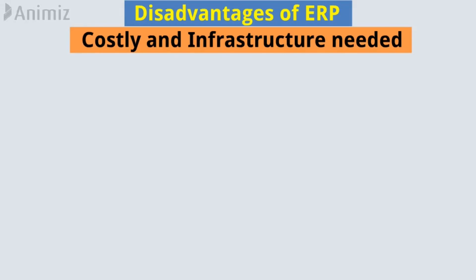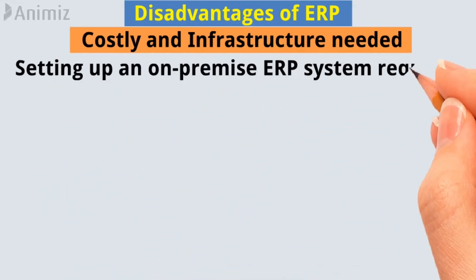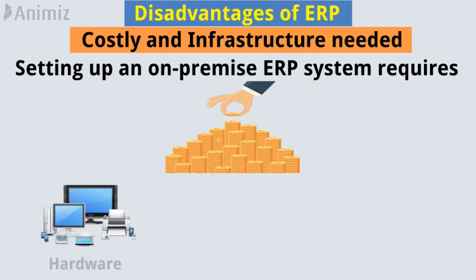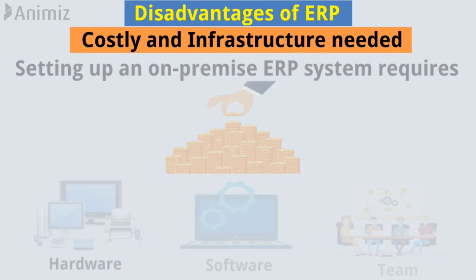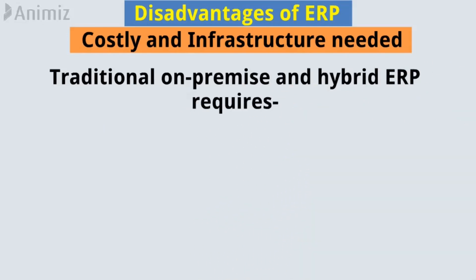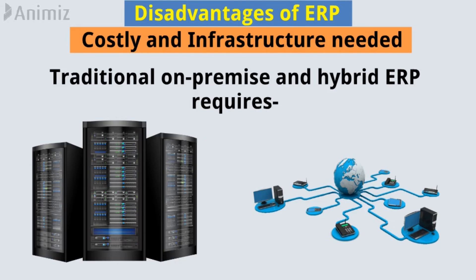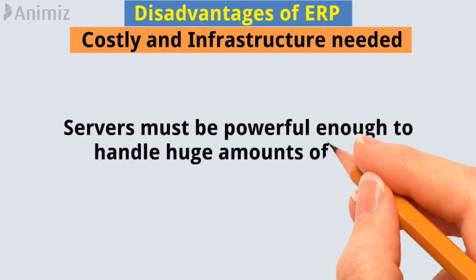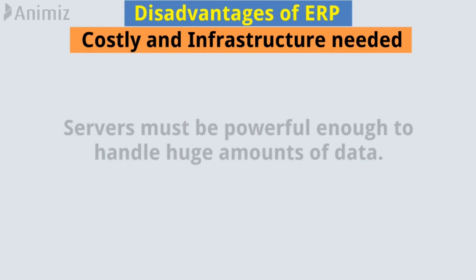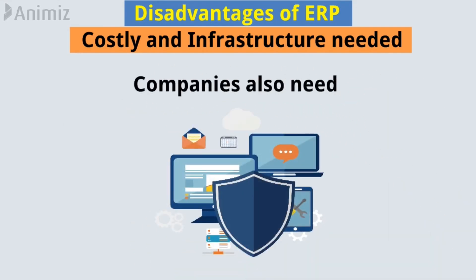Costly and infrastructure needed. Setting up an on-premise ERP system requires a huge investment in hardware, software, and its teams. Traditional on-premise and hybrid ERP requires on-site servers and networking infrastructure in the data center of the company. Servers must be powerful enough to handle huge amounts of data, and companies also need a strong and effective security system to protect every data.